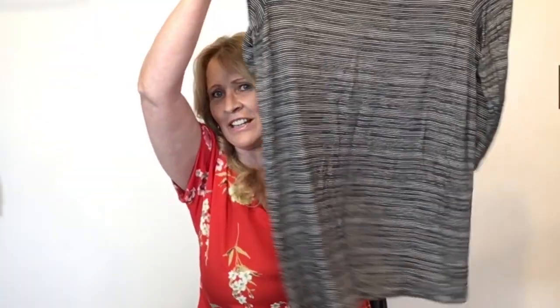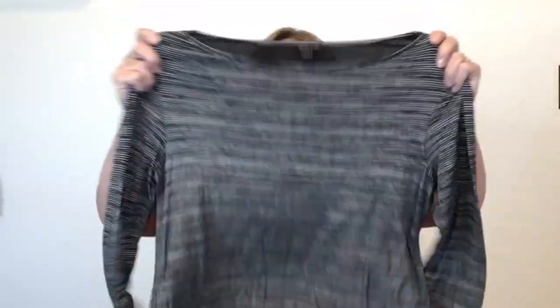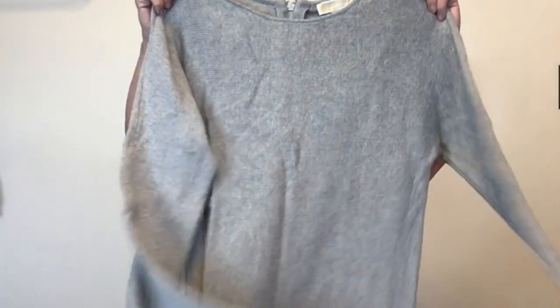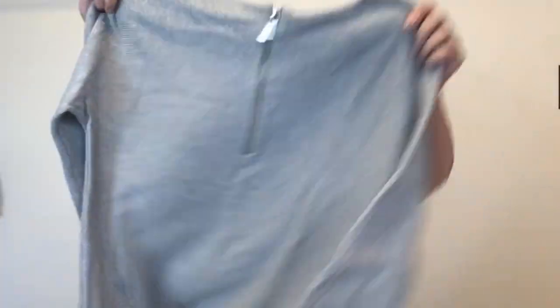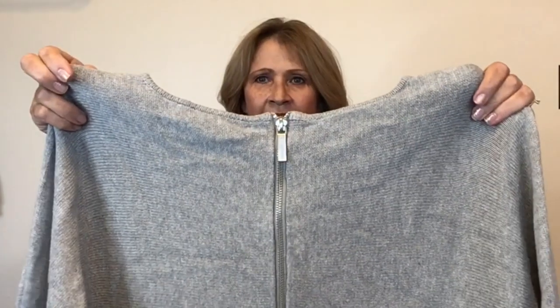This is J.Jill, the Wherever Collection, size medium — just a slinky tunic top. Next, this one is Michael Kors — just a gray sweater, kind of a tunic-length sweater, and it has that zip detail on the back. Michael Kors, size medium.